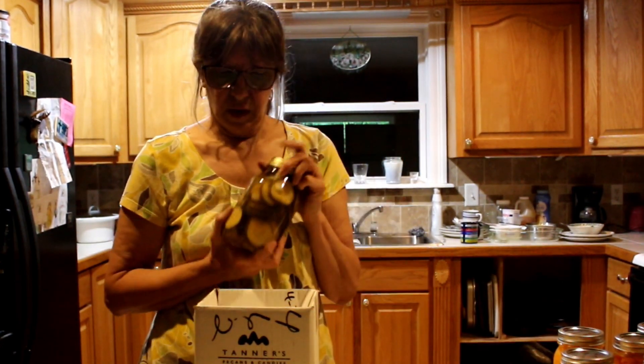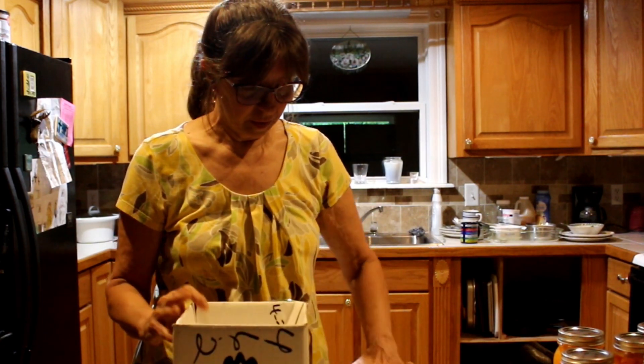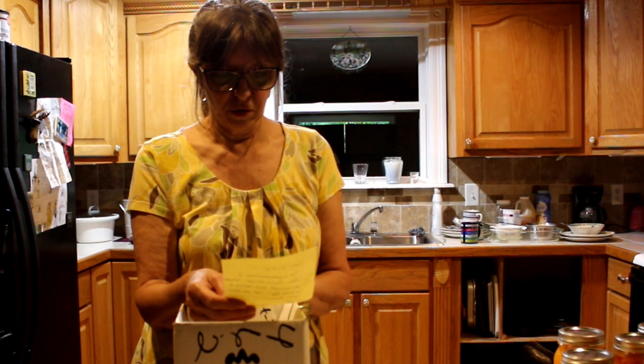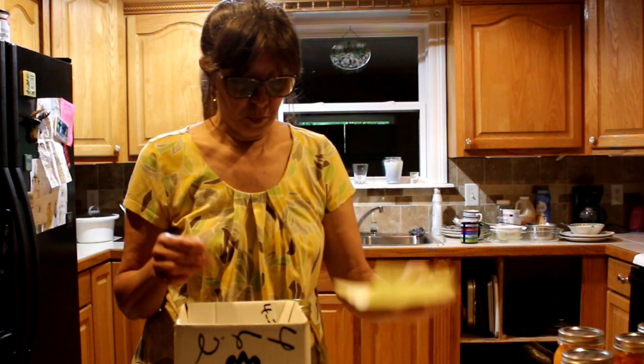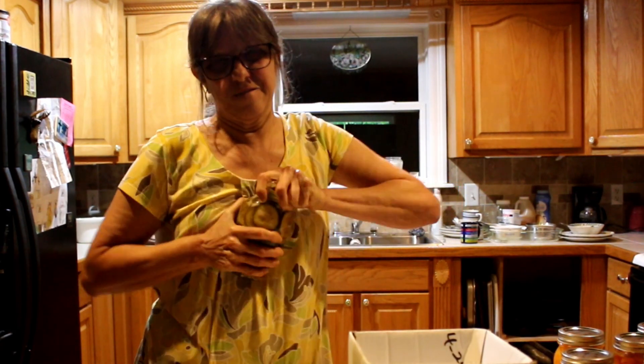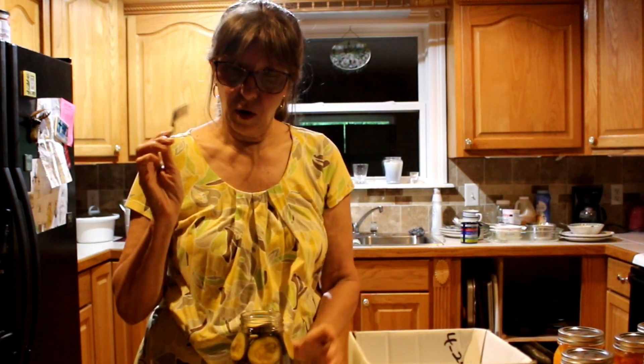Hey guys, today we're going to be trying some pickles. These came from our friends at Tanner's Pecans — Danny and Leslie from Scratch Made Homestead. I got a note from Danny saying he's experimenting with a new pickle recipe and thought I wouldn't mind being a guinea pig. They weren't opened yet and were sealed well — I wanted to try them on camera.